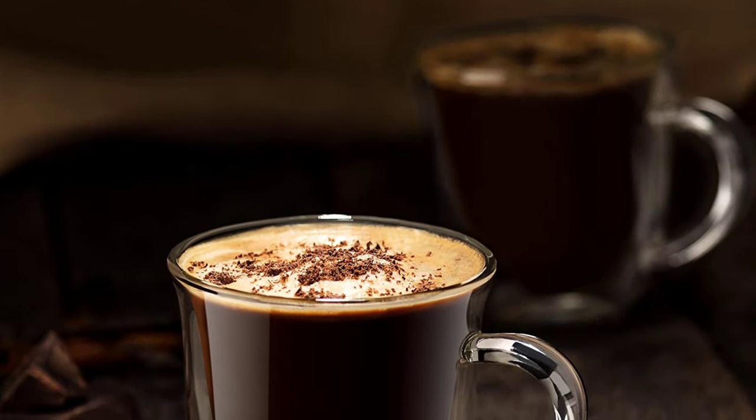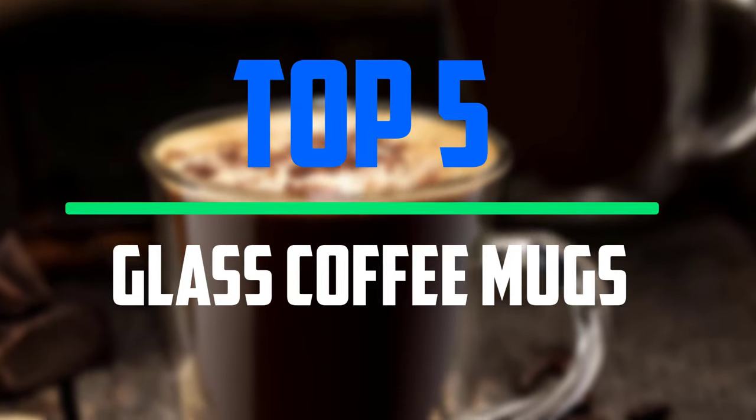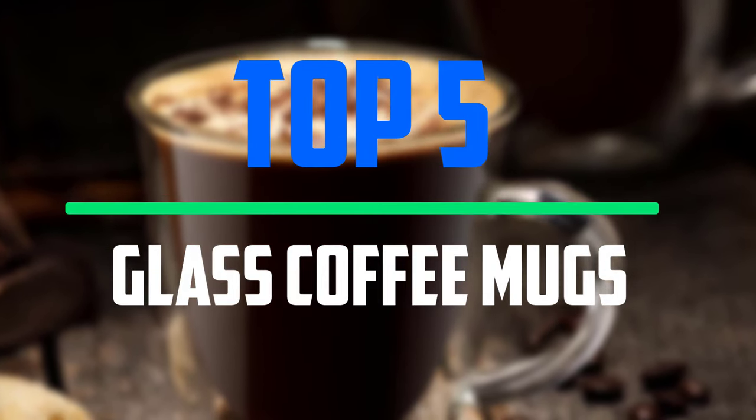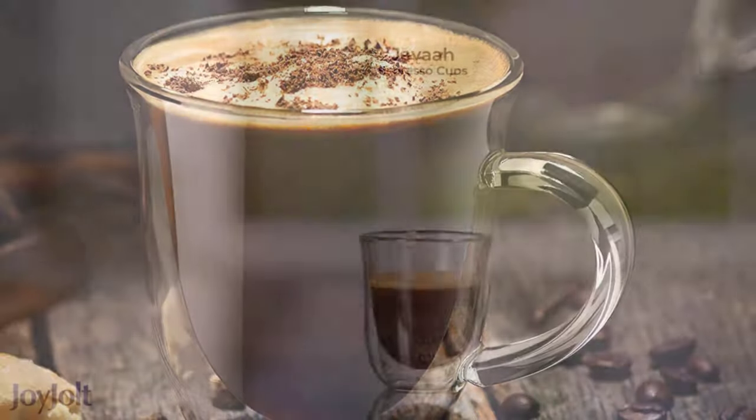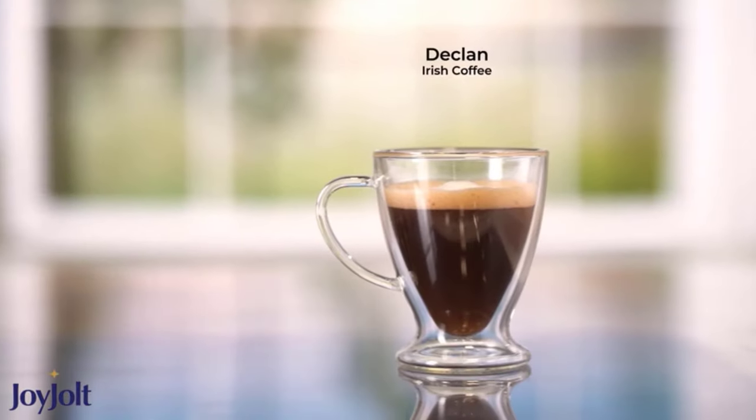Hello everyone, welcome to our new video. In today's video we break down the top 5 best glass coffee mugs that are available on the market. I tried to make the list based on their popularity, quality, price, durability, user opinions and more.